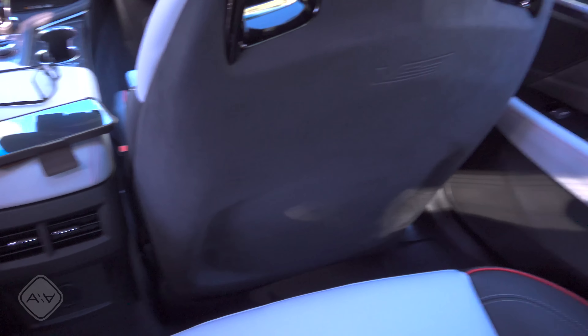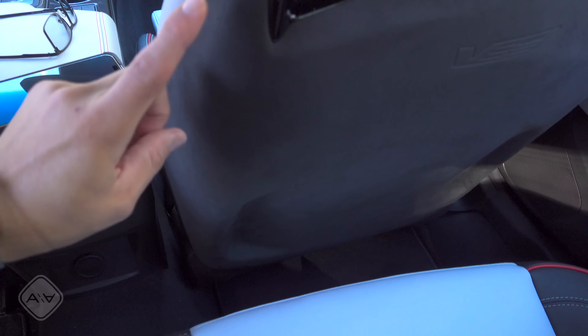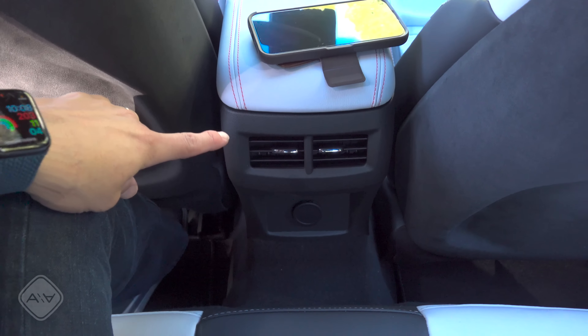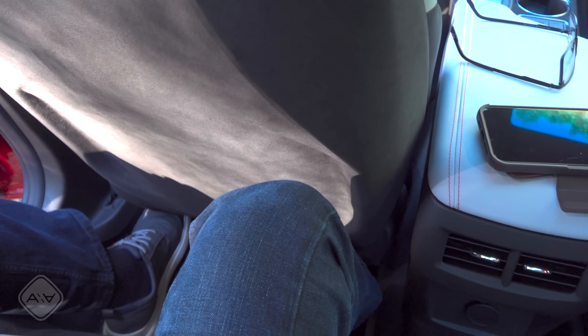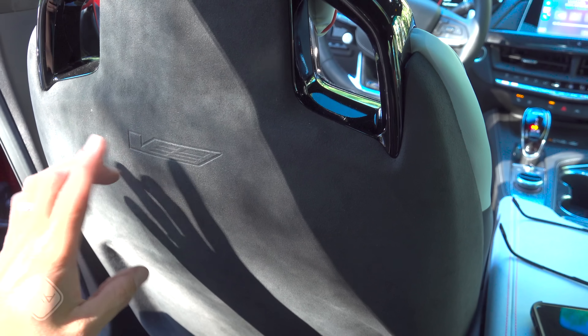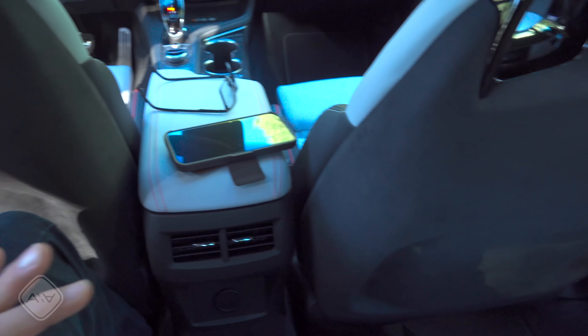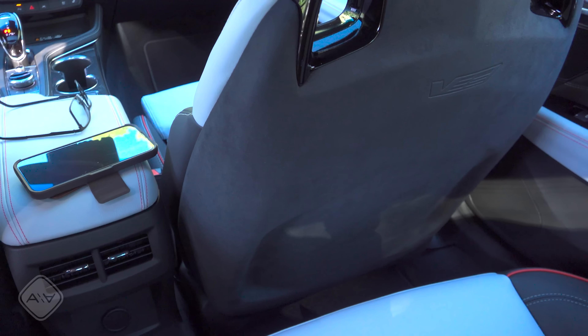There isn't a lot of legroom — I couldn't sit behind the front seat with it all the way back — but there are rear air vents and reasonable knee room with the seat adjusted for my six-foot height. I like the suede fabric on the backs of the front seats with the V logo embossed, and parts quality is definitely good for the segment.